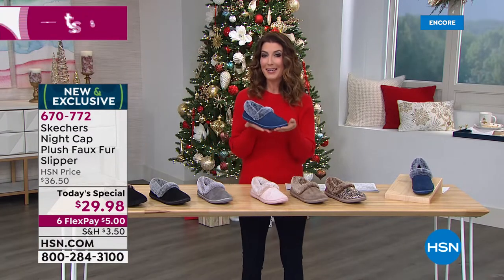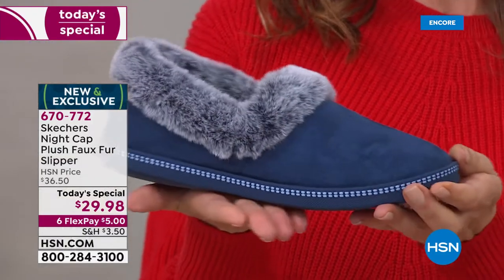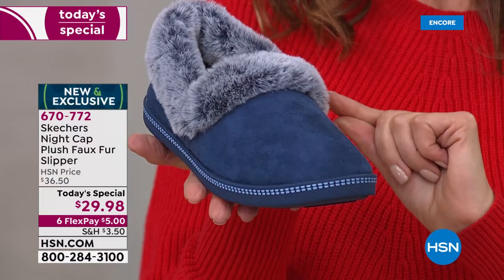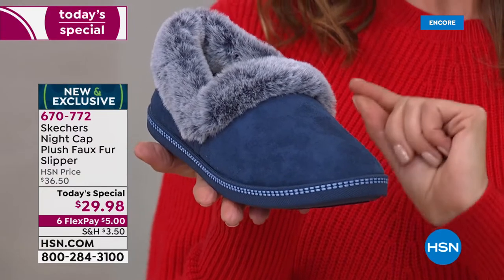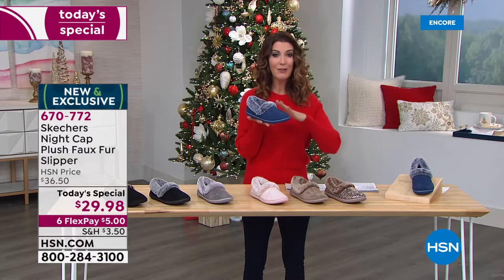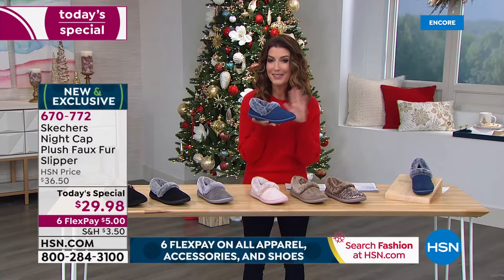We've got a lot to talk about tonight. This is our today's special, which means you've got 24 hours to shop. We're going to give you a one-day-only price — less than $30, $29.98. We have six flex pay on all apparel, accessories, and shoes, so enjoy the big savings.